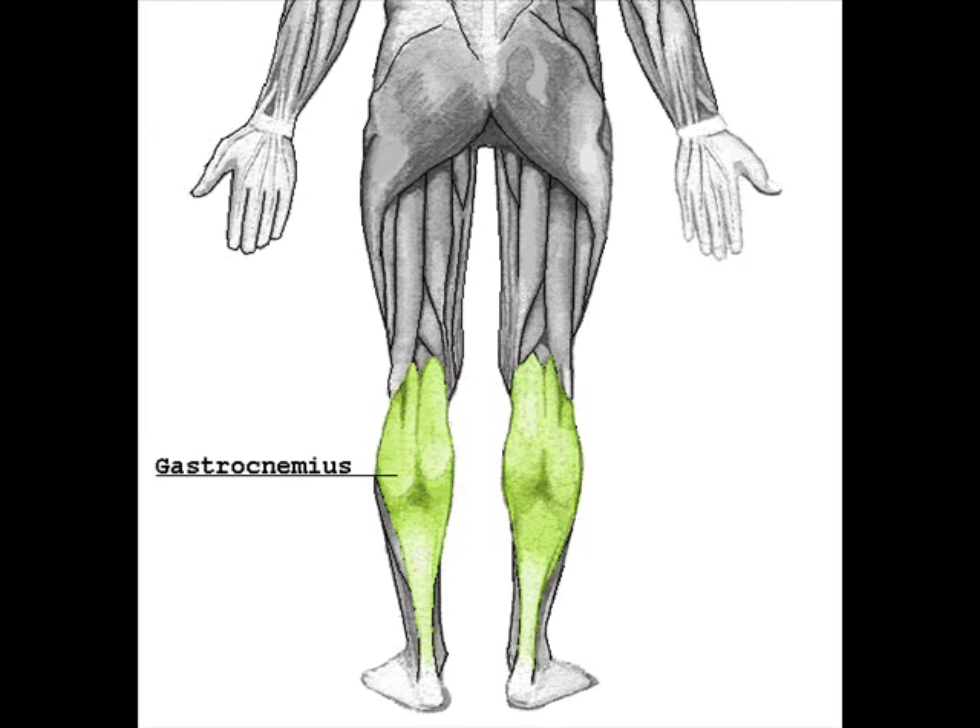and inserts onto the posterior surface of the calcaneus, or heel bone. Deep to the gastrocnemius, farther from the skin, is the soleus muscle. Some anatomists consider both to be a single muscle, the triceps surae.